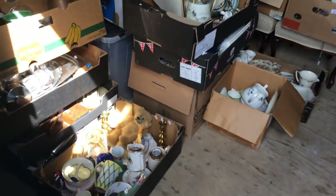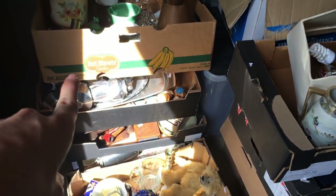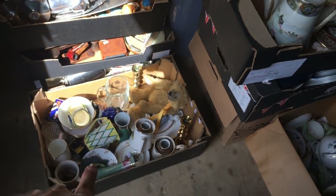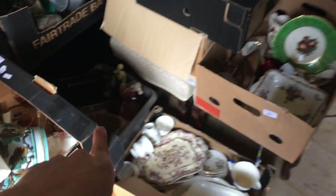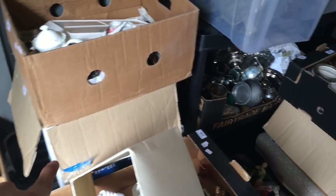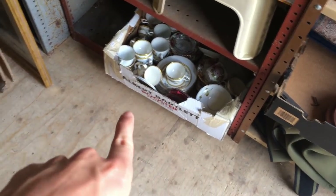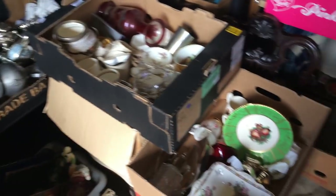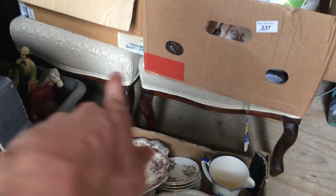So if I walk in here, the lighting might not be the best, so I do apologise. There are four boxes there, one box there, three boxes there, one box there, one box there, two boxes there, one box there, two boxes there, one box there, two boxes there — and I think that's about it. Oh, and then that box full of metalware — that is like the haul. And under there are the chairs; I'll pull them out in a little bit.